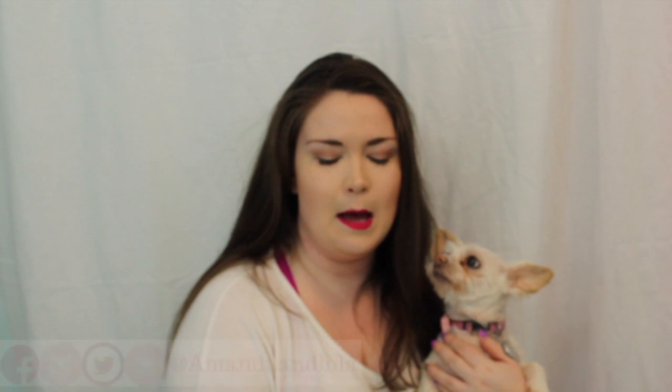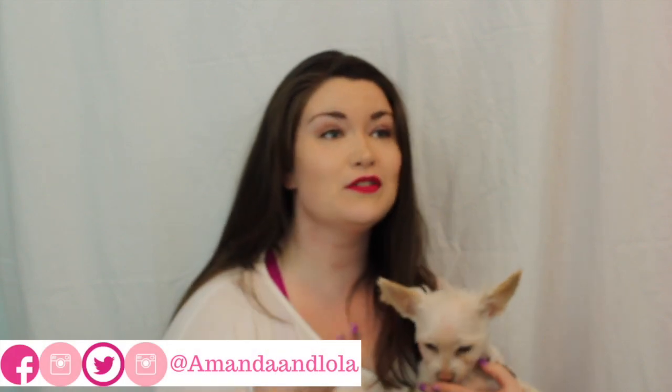Hey you guys! Welcome back to my channel. First of all, thank you for joining me today.